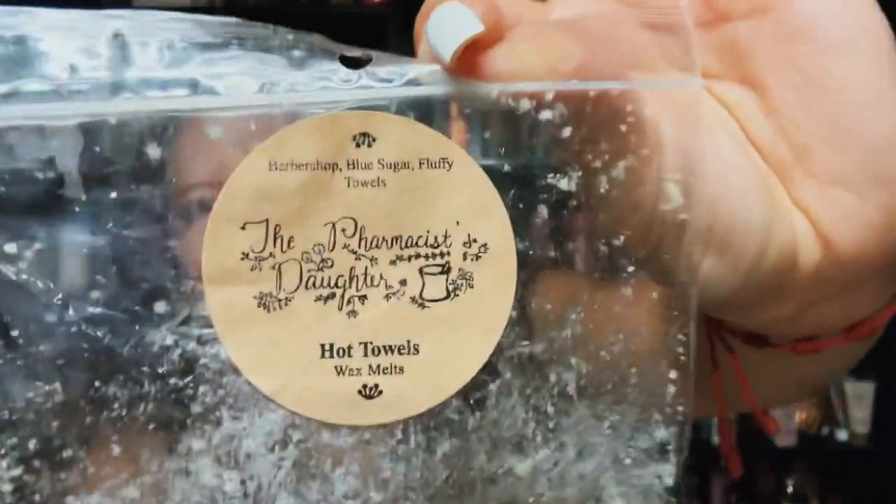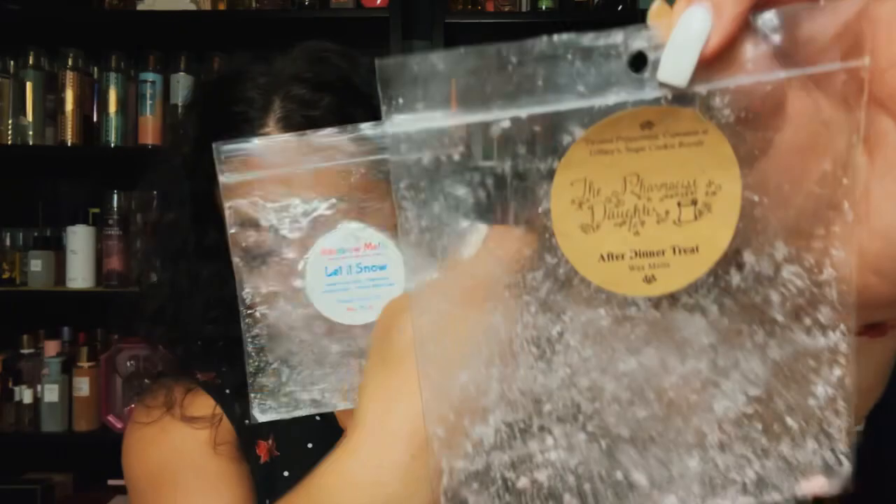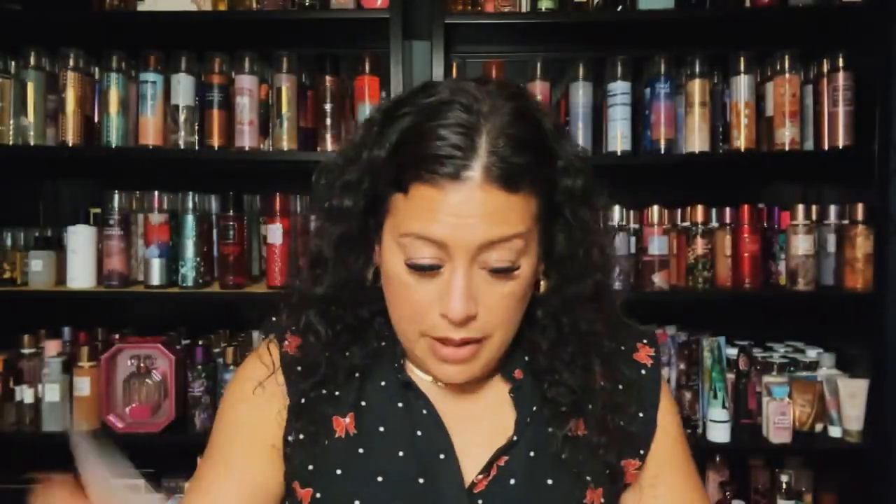Hot Towels from The Pharmacist's Daughter — I put this in my son's room. It's barbershop, blue sugar, and fluffy towels. A good scent for a boy's room — you get that barbershop but there is blue sugar and fluffy towels which is kind of laundry. This was strong. Also After Dinner Treat — twisted peppermint, Cupcakes at Tiffany's, and sugar cookie royale. A nice creamy peppermint, kind of reminded me of Let It Snow. I enjoyed it.